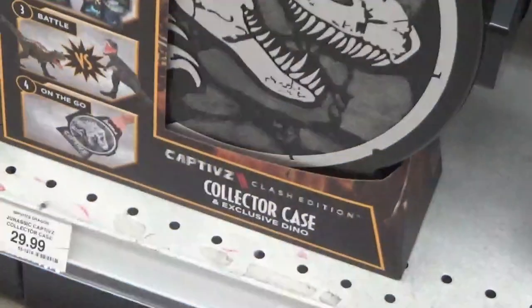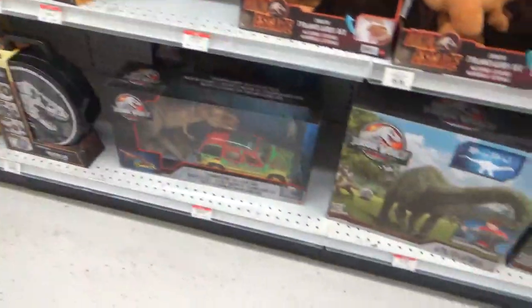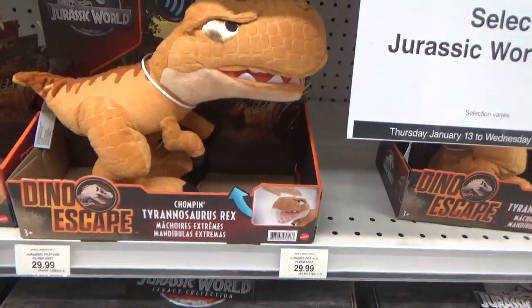And then they've got the Captives Collector Case, which is regionally exclusive right now, and this new Dino Escape T-Rex plush.